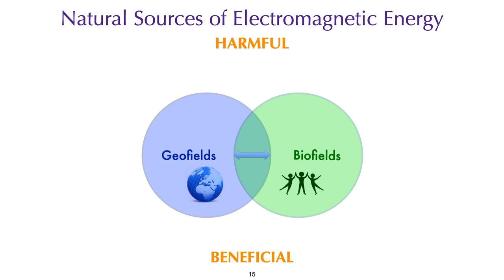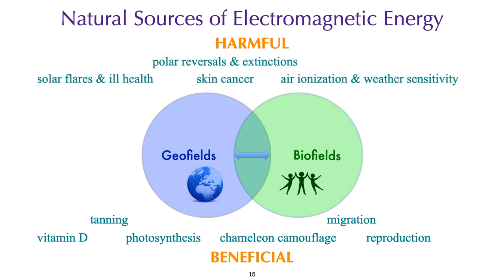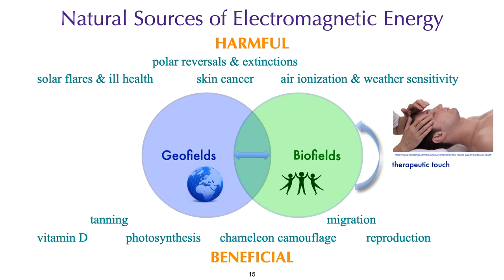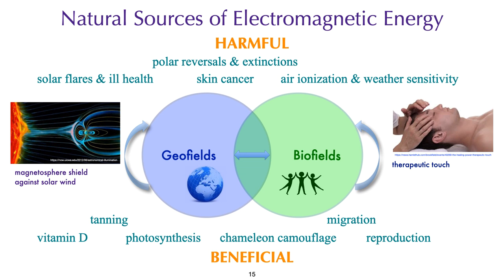While we can discuss these fields in isolation, what becomes particularly interesting is how they interact. Geo-fields and bio-fields can interact, as shown by the overlap of two Venn diagrams — some of these interactions are beneficial, and some are harmful. Bio-field to bio-field interactions are also possible, like therapeutic touch, as are geo-field to geo-field interactions — the Earth's magnetic field shielding us against the solar wind being a prime example.